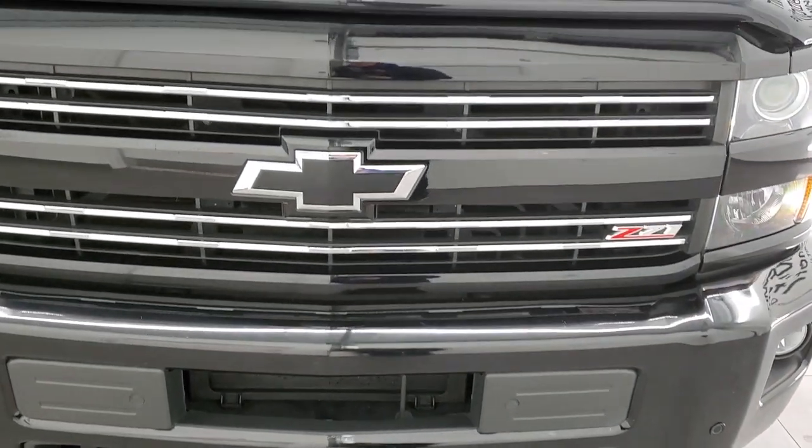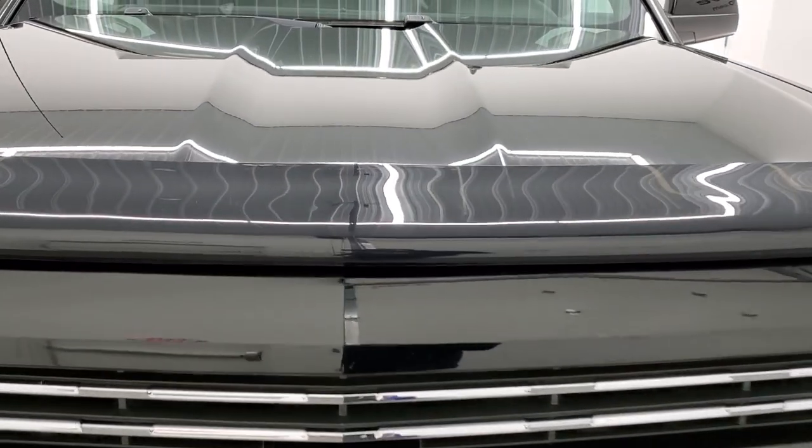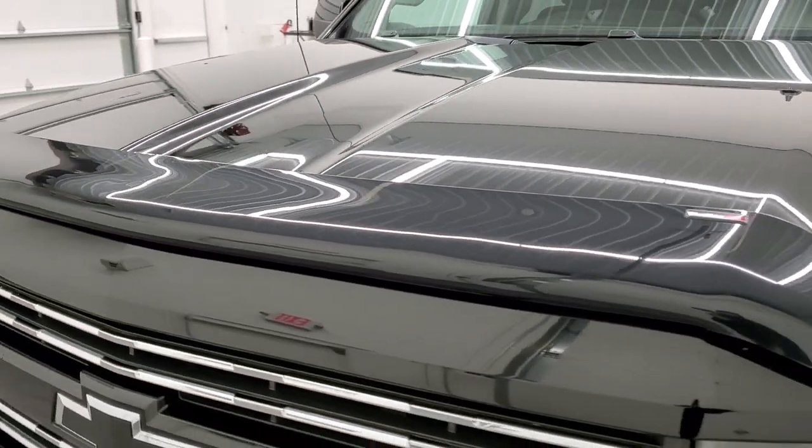We're gonna go under the hood, start it up, go inside the truck, go underneath the truck, and check out this whole thing in this video.